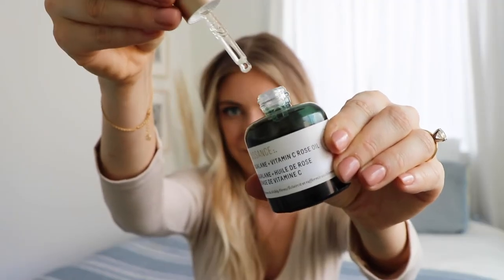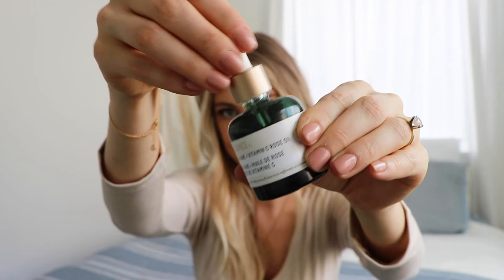Another skincare favorite is the Biossance Squalane and Vitamin C Rose Oil. This is one of my favorite vitamin C products. I typically put it on in the morning at the very end of my routine — after cleansing and moisturizing — and let it soak in before starting my primer. It's really hydrating to my skin, especially since I'm using a lot of acne products that can really dry things out. It evens and brightens the skin with the vitamin C while also being really hydrating.